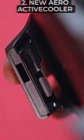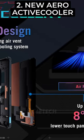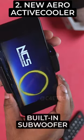Number 2, the new aeroactive cooler now also pushes air to the front of the screen so your display temperatures are kept low. It even has a built-in subwoofer now.